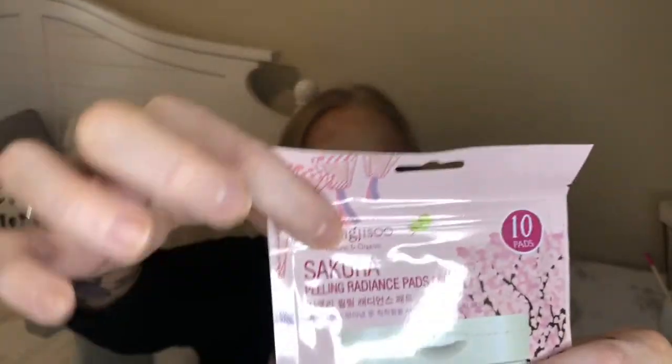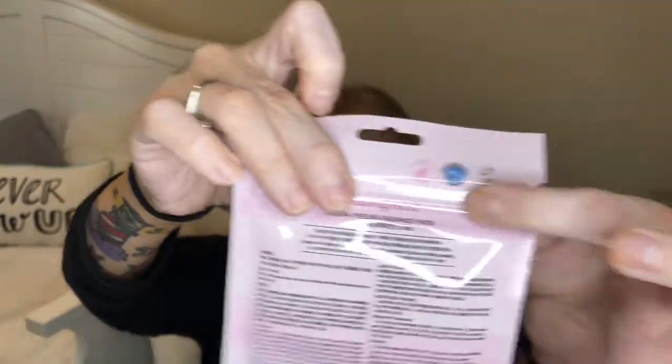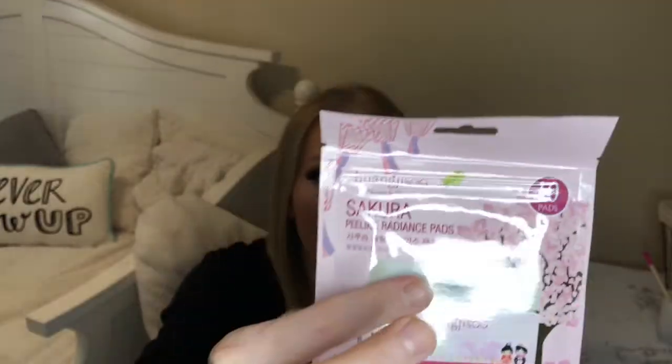So the first item outside of the bag is from Huang Jisoo — it's the Natural and Organic Secure Up Peeling Radiance Pads. You get 10 pads and I love that it comes in a resealable bag so you can seal it up between uses — that's really genius. It says brightening and smoothing skin texture for all skin types, so that's awesome. I'll definitely give that a try. It's vegan and cruelty-free, which is an added bonus.